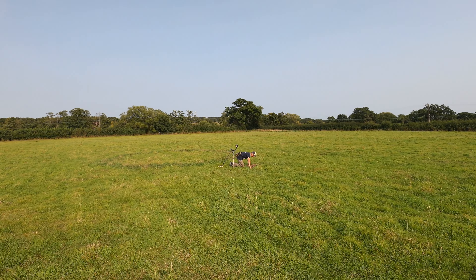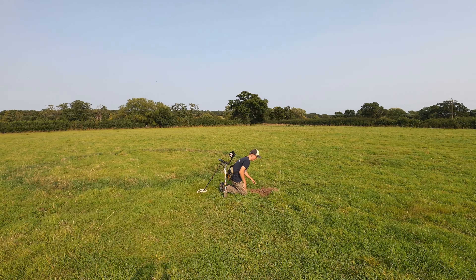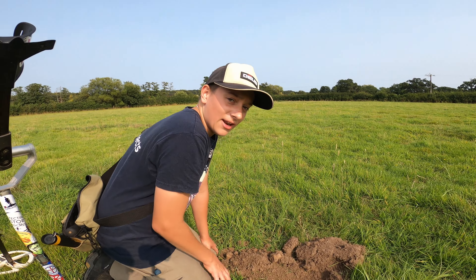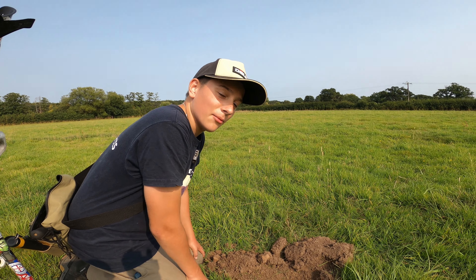I'm 99% sure I've just had a coin — it was a very deep, very quiet signal. It started off as 87 but really quiet and a little bit scratchy. I dug a load out and it's definitely going to be a little half penny.